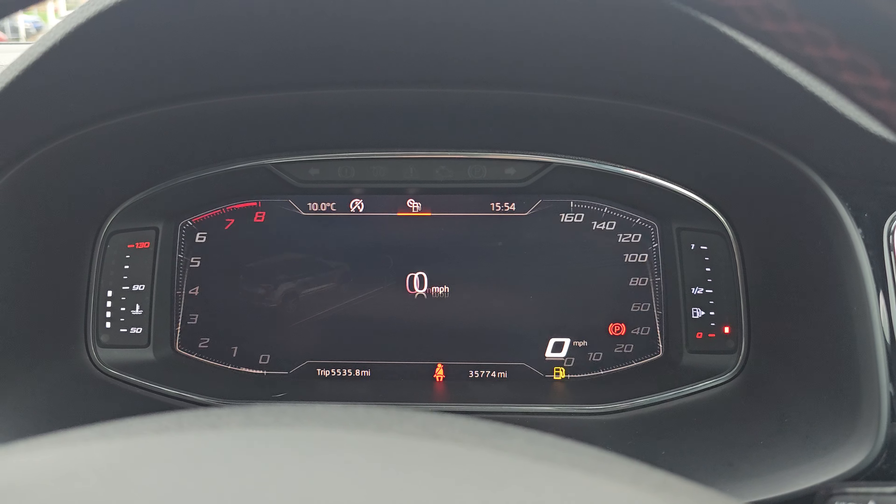Over to the steering wheel, you have track select, voice assistant, and volume controls. On the right-hand side are your onboard computer controls for the nine-and-a-half-inch digital cockpit, which offers three different display views. There's also cruise control, the indicator stalk, and this car has done 35,774 miles. You also get automatic headlights and an electric driver's seat.